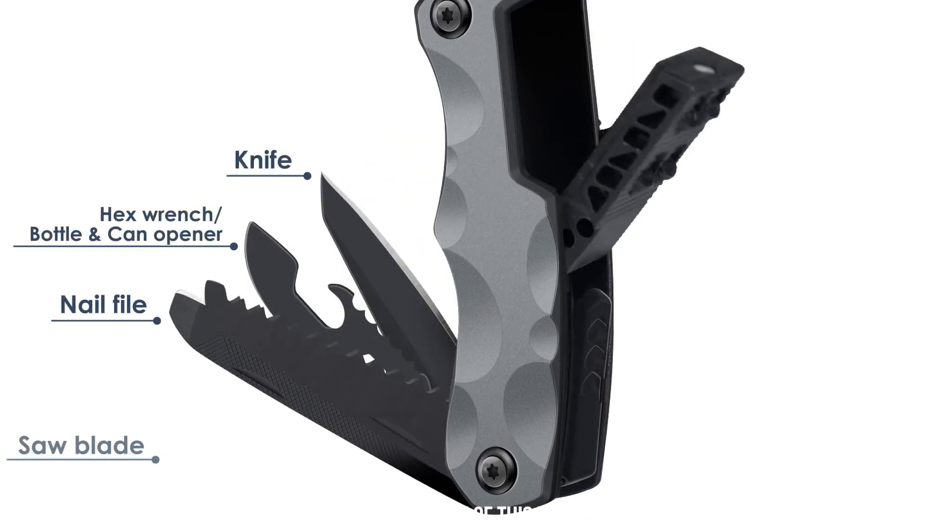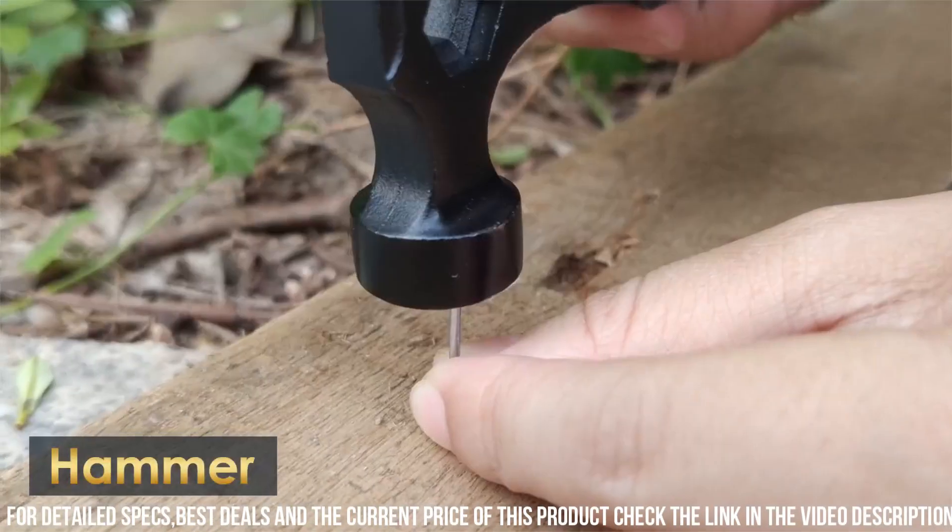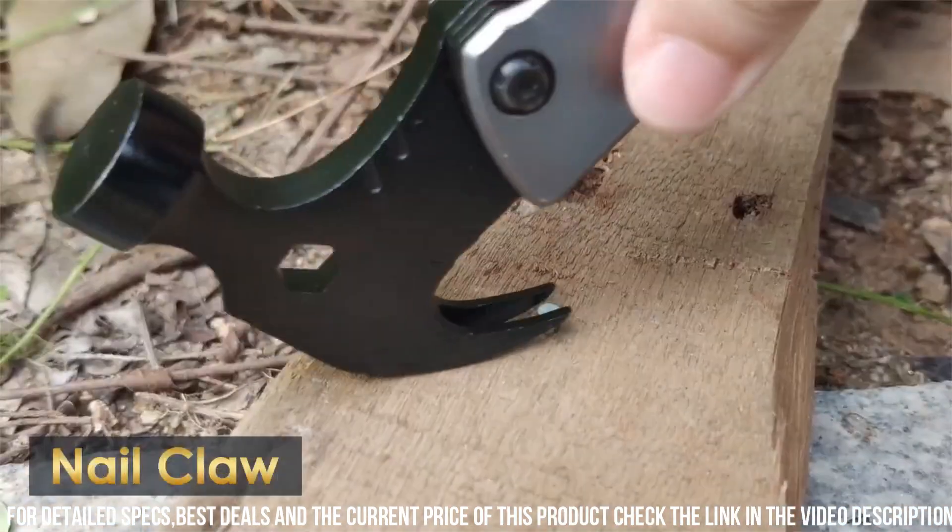Elevate your preparedness with the Survival Multi-Tool Hammer, your all-in-one solution for survival and emergency situations.